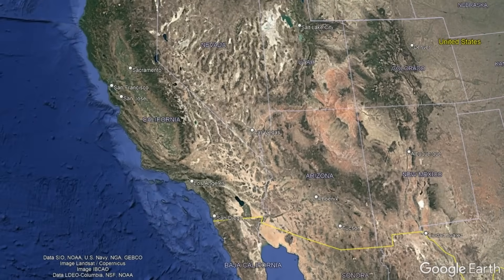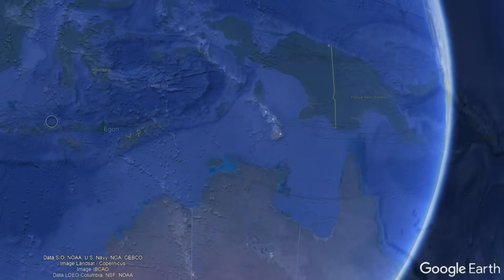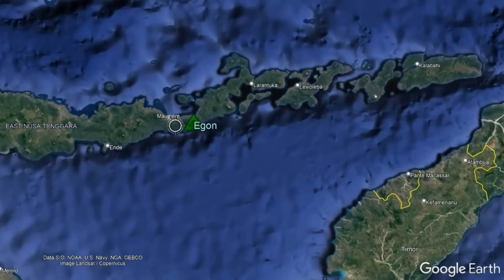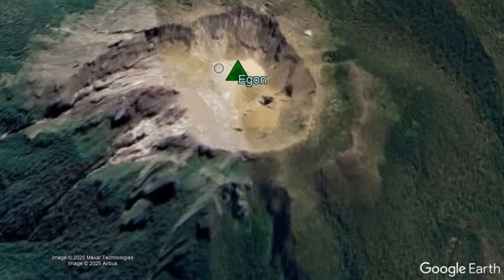For this, we need to travel to a foreign land far away from the North American continent. Within the southern hemisphere, we head to the eastern third of the island of Flores in Indonesia, arriving at the Egon volcano.